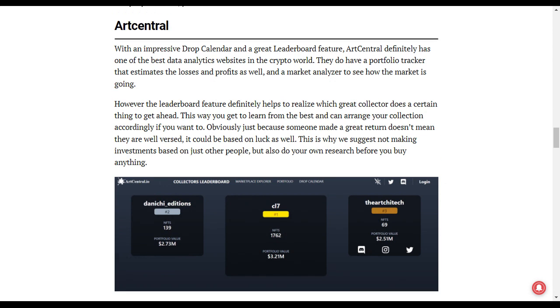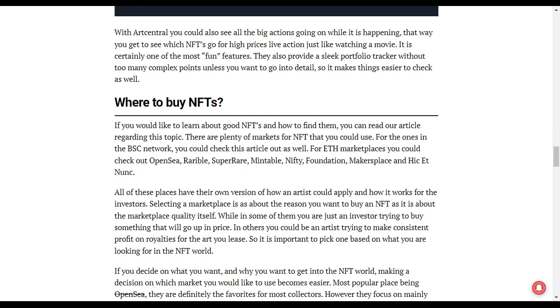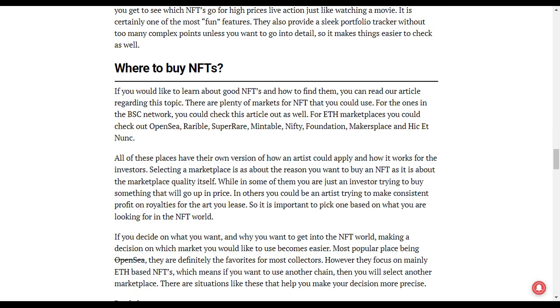Another one on the list is NFTCentral. With an impressive drop calendar and a great leaderboard feature, NFTCentral definitely has one of the best data analytics websites in the crypto world. So this is another one you should put on your checklist. These are my top NFT tracking platforms that I would suggest to you all.